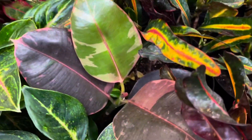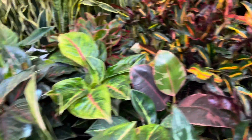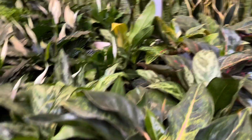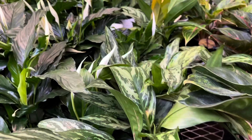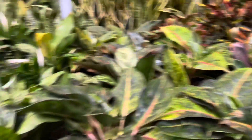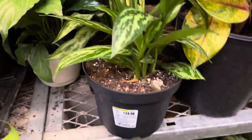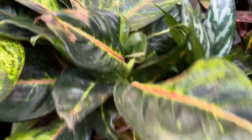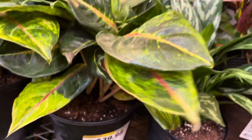That's a pretty Ficus ruby right there. And a fairly wide array of Aglaonema. Oh, they're the bigger size too. This one's $24.98, and these huge ones are $39.98.